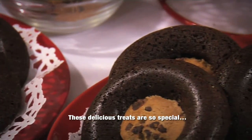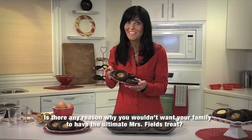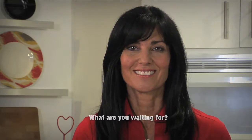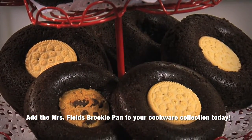These delicious treats are so special. Is there any reason why you wouldn't want your family to have the ultimate Mrs. Fields treat? What are you waiting for? Add the Mrs. Fields Brookie Pan to your cookware collection today.